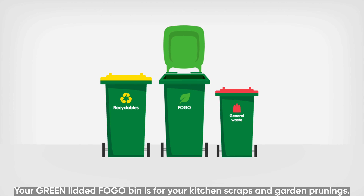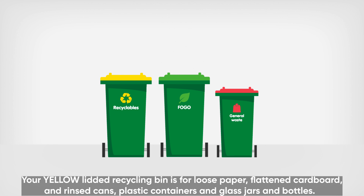Your green lidded FOGO bin is for your kitchen scraps and garden prunings. Your yellow lidded recycling bin is for loose paper, flattened cardboard and rinsed cans, plastic containers and bottles, and glass jars and bottles.